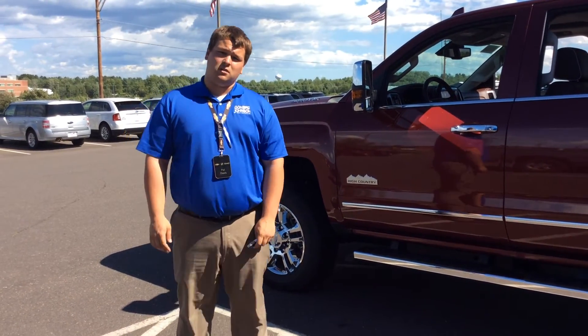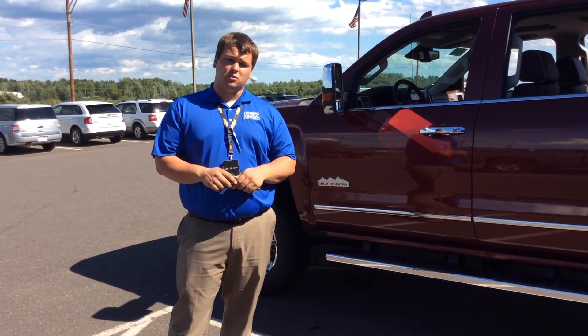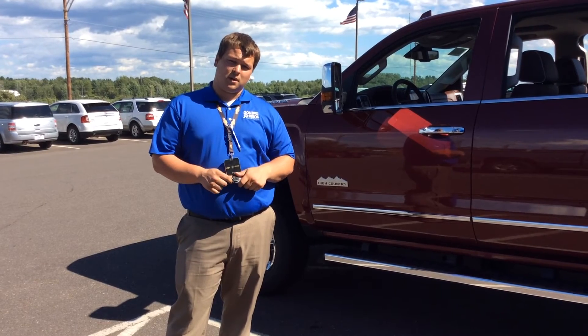If you guys would like to take a look at this vehicle, stop on in or give us a call at 234-8161 and ask for Pat.